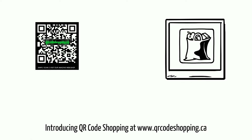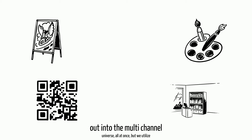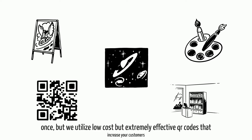Introducing QR Code Shopping at qrcodeshopping.ca. QR Code Shopping has dozens of very low-cost advertising solutions that not only put your brand, your name, your art, your shop, or your products and services out into the multi-channel universe all at once, but we utilize low-cost but extremely effective QR codes that increase your customers.